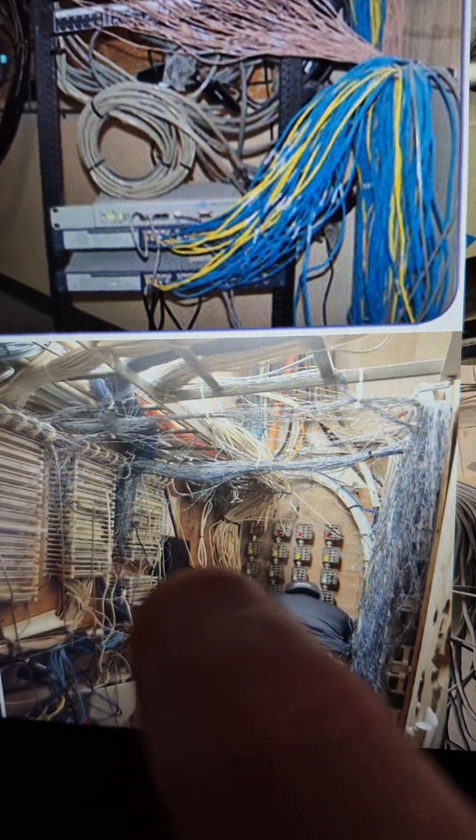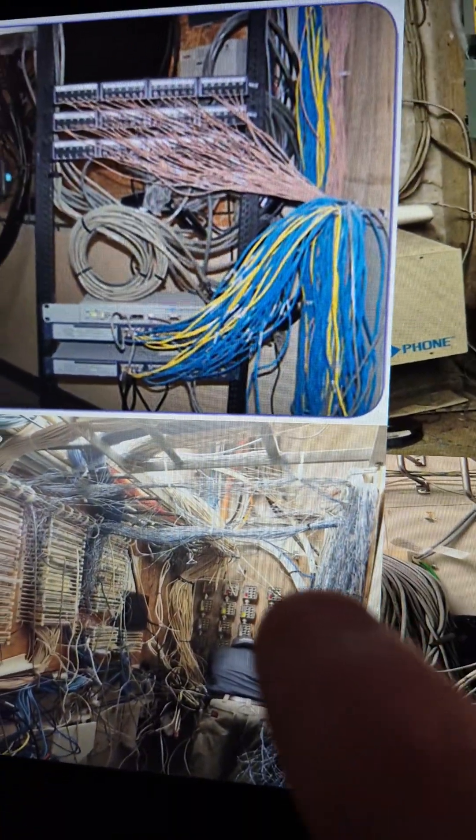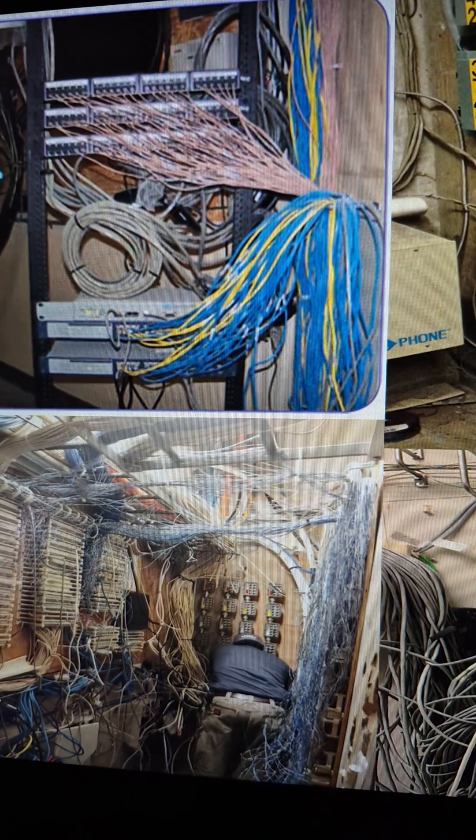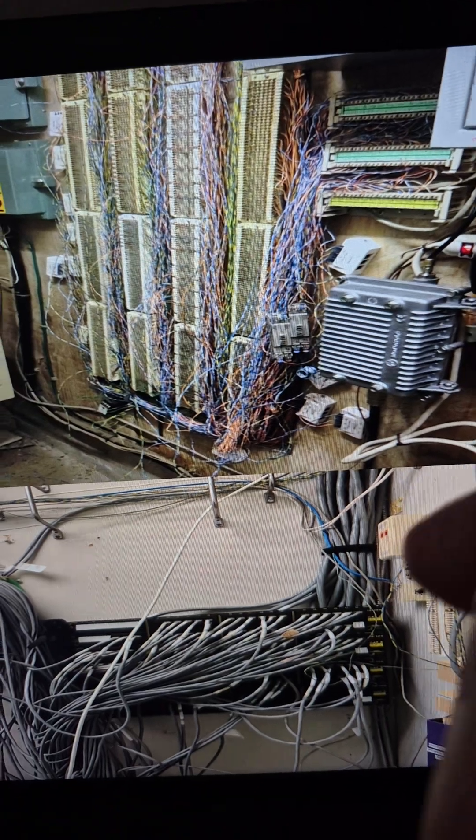Y'all need to be careful when you work in a room like that. Don't make a mistake — be very careful, have patience, follow your SOP, and do the work right.